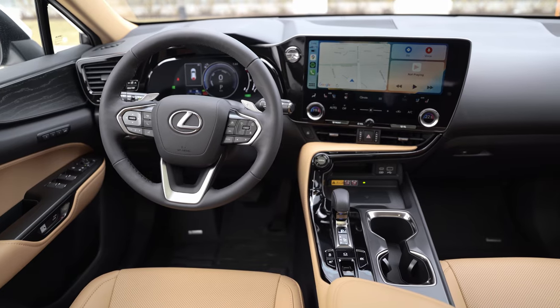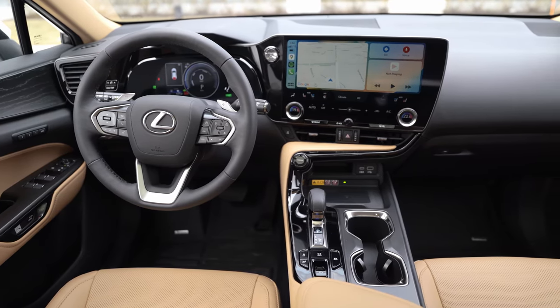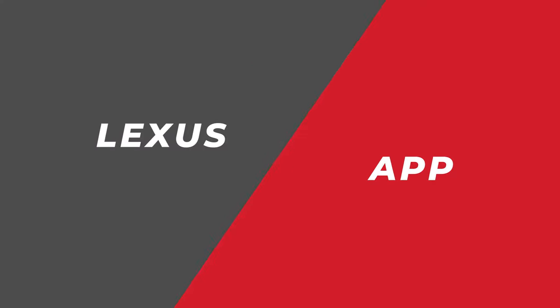Over about three and a half months I've noticed the experience improving with software updates on the phone. I also had an issue where Google Maps would not properly load in CarPlay, but I found out that's a CarPlay issue with Google Maps, not a Lexus issue specifically. So there are some intermittent issues with Apple CarPlay and Android Auto worth calling out.